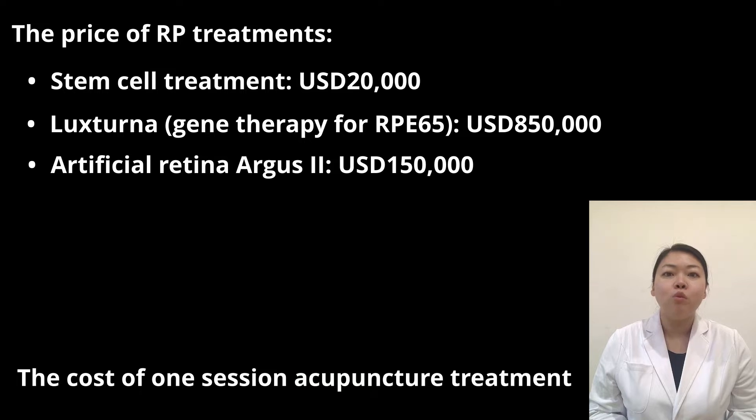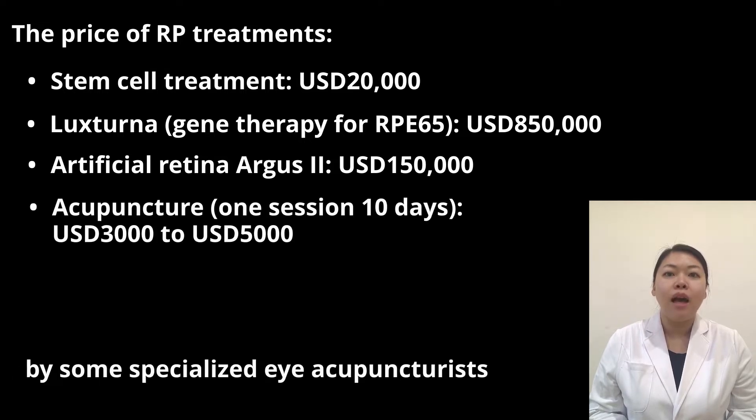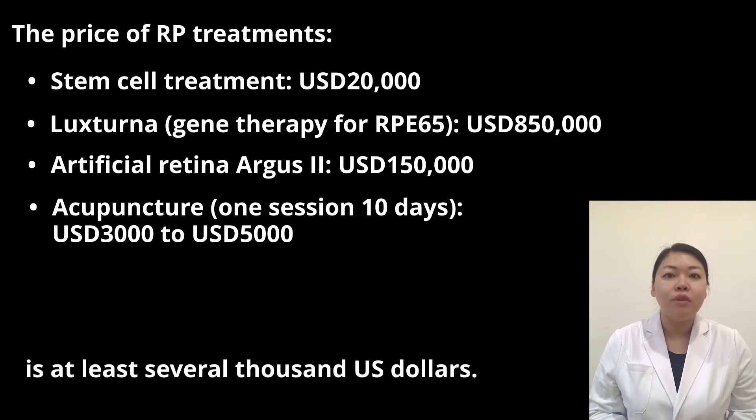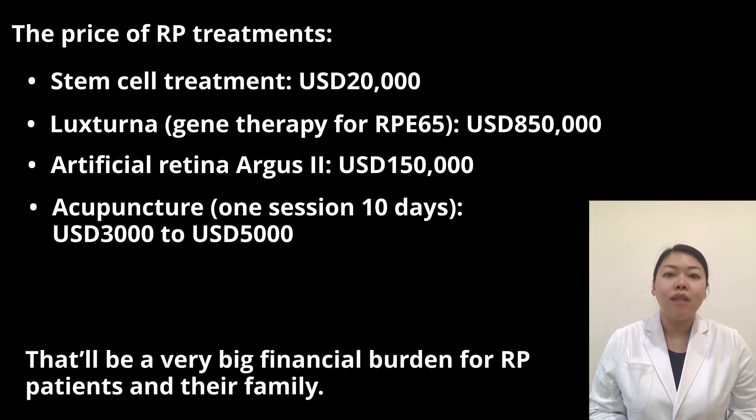The cost of one session of acupuncture treatment by specialized eye acupuncturists is at least several thousand U.S. dollars, and patients have to repeat the treatments very frequently to hold on to the improvements. This will be a very big financial burden for RPE patients and their family.